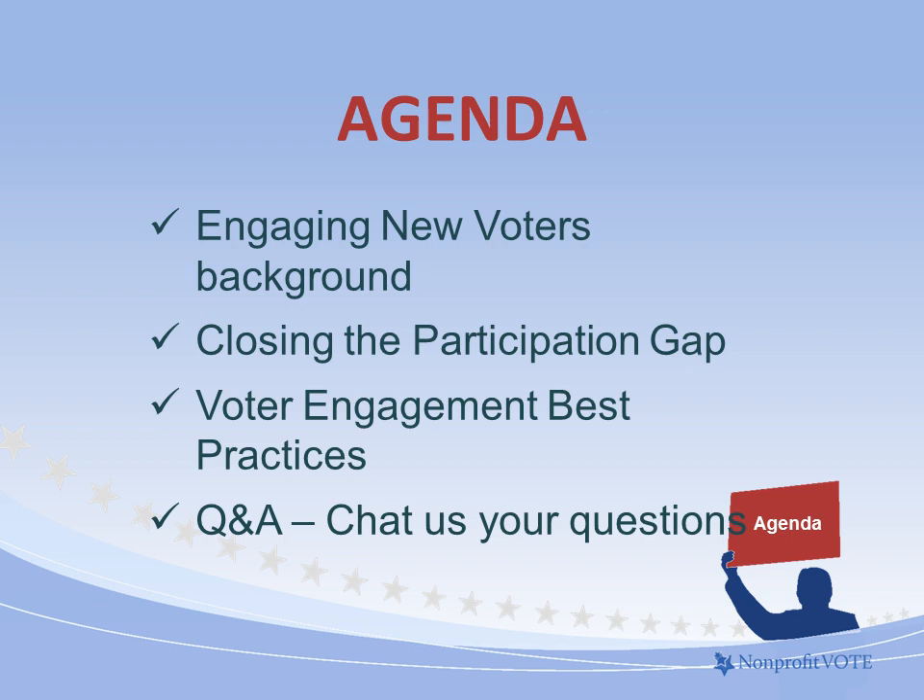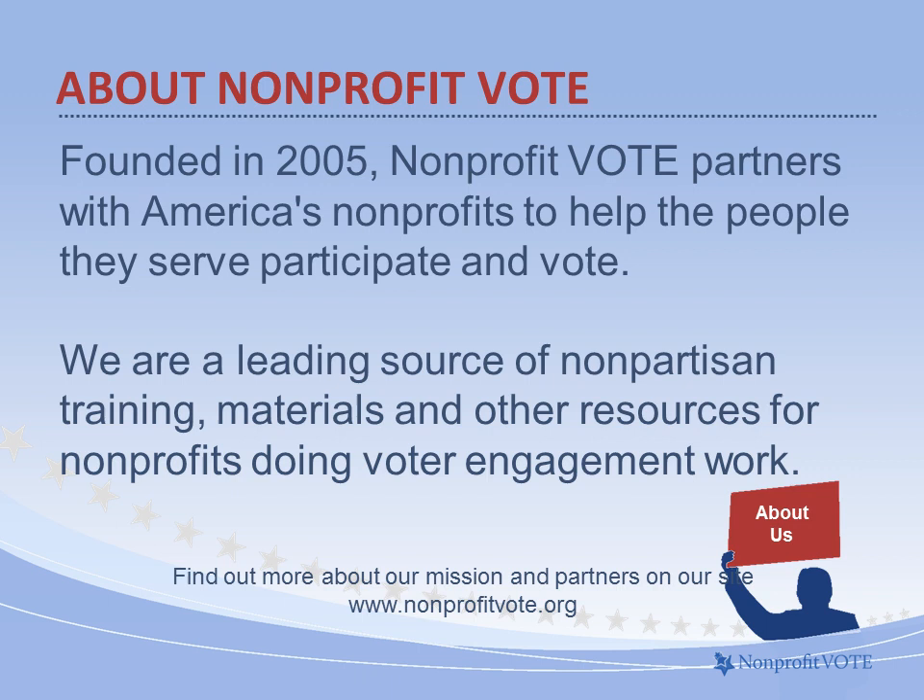Today we are talking about engaging new voters — Nonprofit Vote's latest report on the impact that nonprofits can have on client and community turnout when they conduct voter outreach. Our guests will discuss who nonprofits are reaching and the best practices that make nonprofit voter engagement successful. Nonprofit Vote partners with America's nonprofits to help the people they serve participate and vote. We are a leading source of training, materials, and other resources for nonprofits doing nonpartisan voter engagement work.